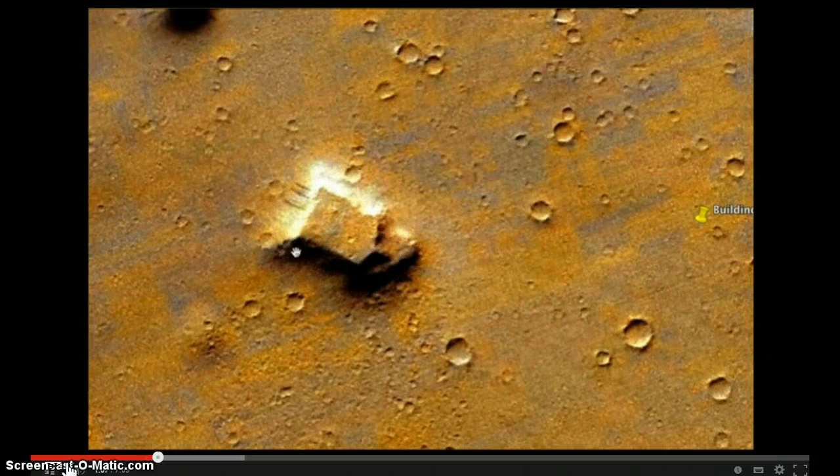Right angle here, right angle here, almost right angle here, and almost right angle over here. Very strange shape.